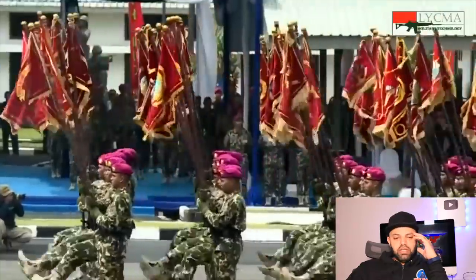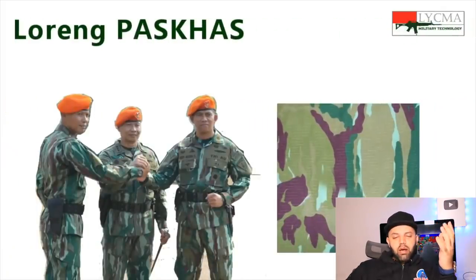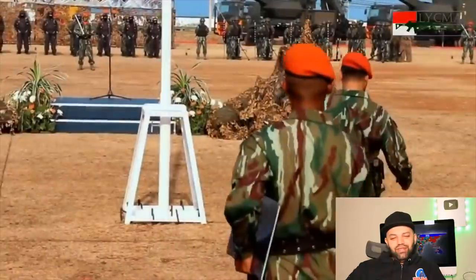Here's something funny — they say that when the Americans went back to Afghanistan, the camouflage they chose for the Afghan government forces wasn't effective, because it actually didn't help them camouflage. It was the wrong colors for that environment, which is very funny.